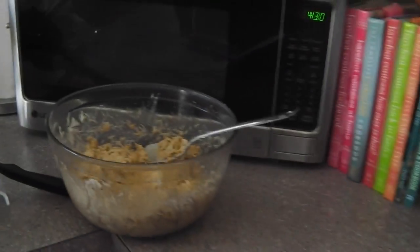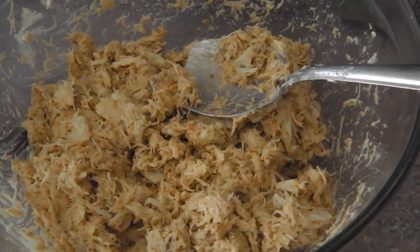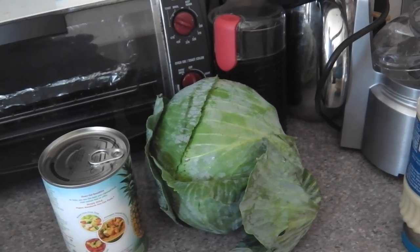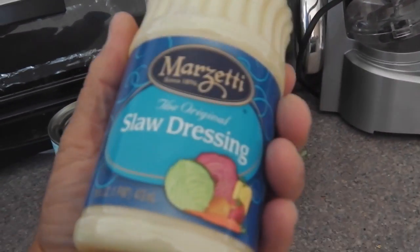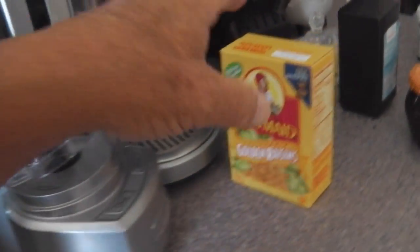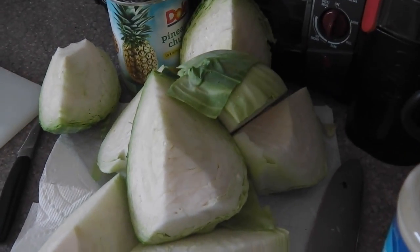I'm going to make the crab cakes in a minute — stand by. Crab cakes are ready! Coleslaw is not ready but will be shortly, with raisins. I've got the cabbage quartered.